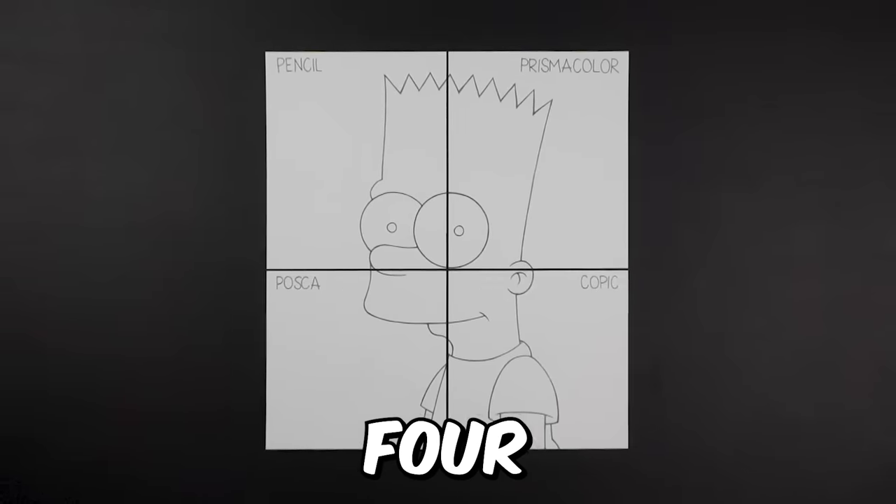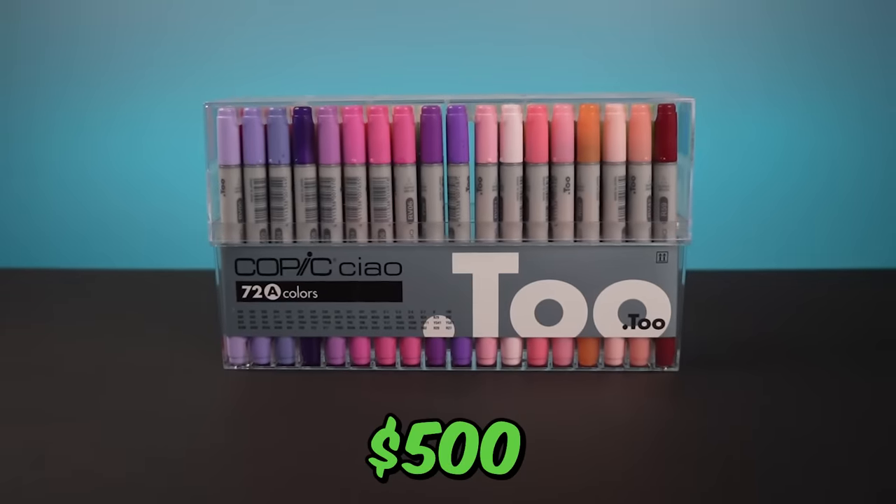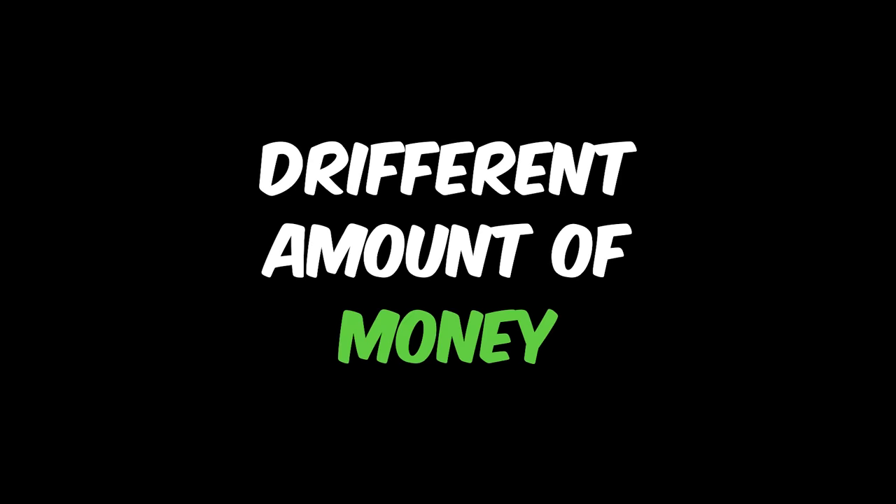Today I'm going to be making one drawing using four different art supplies, starting with a $1 pencil all the way up to a set of markers that cost $500, to see the difference between art supplies that cost different amounts of money. First up is just a $1 pencil. Let's get started.